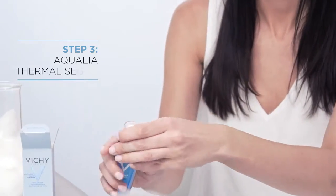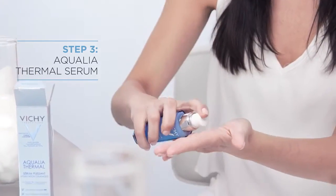The Aqualia Thermal Serum is really beautiful because you can not only layer it, but it has those properties in it which will glide onto your skin and help with the next step as well. It's something that I never forget. Serums are really, really important and I feel like a lot of women tend to miss it because of timing.